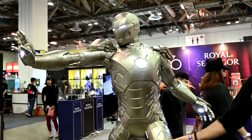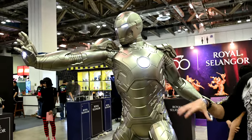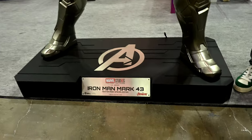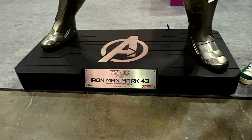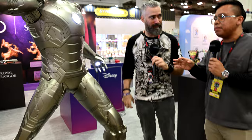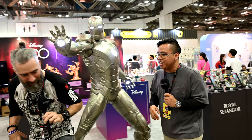This set is a collaboration with Beast Kingdom. Is this something people can buy? Yes, this is actually priced at $27,000 Singapore dollars — to be exact, it's around $27,550.